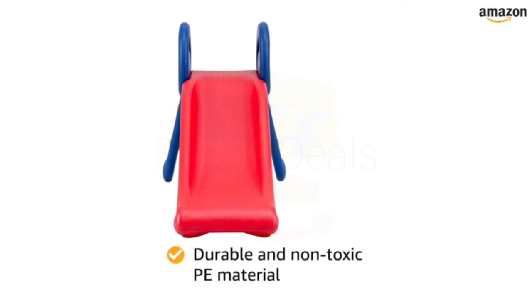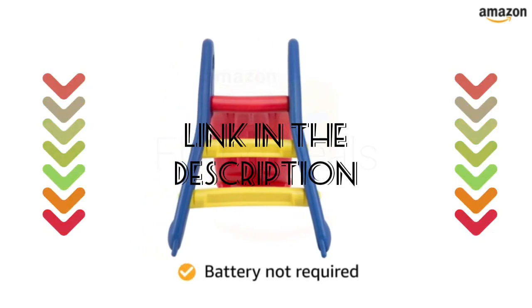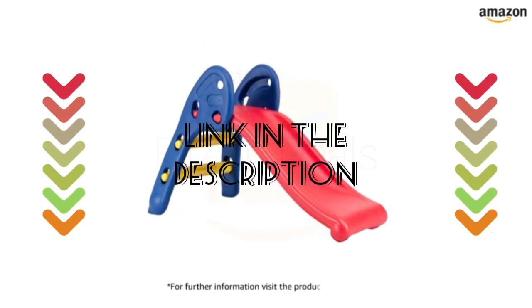This toy is made of durable and non-toxic PE material. The play toy does not require any battery. For further information, visit the product detail page.